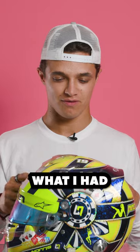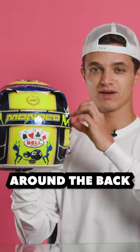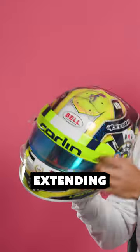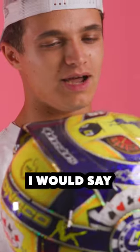Again, an evolution of what I had, and probably my most coherent design with how things flow around the helmet. So this line around the back, which started on the previous helmet — those lines are now extending a little bit more into a slightly different shape. More simple, I would say.